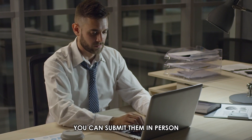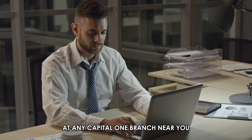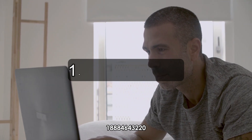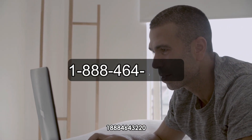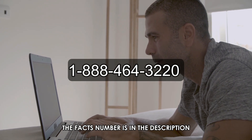Alternatively, you can submit them in person at any Capital One branch near you. The other option is to fax the documents to 1-888-464-322-0. The fax number is in the description.